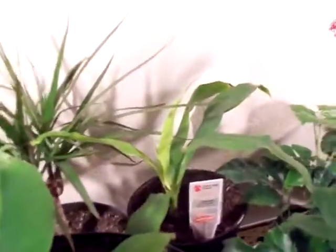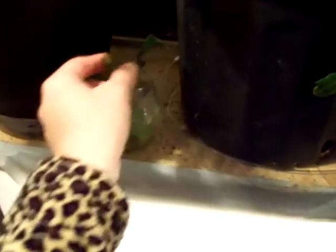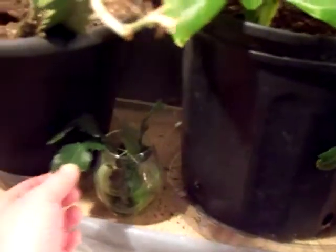This is my Christmas cactus. These are some little broken stems off of it — I put them in water and they're rooting, and they've even got little roots right there.